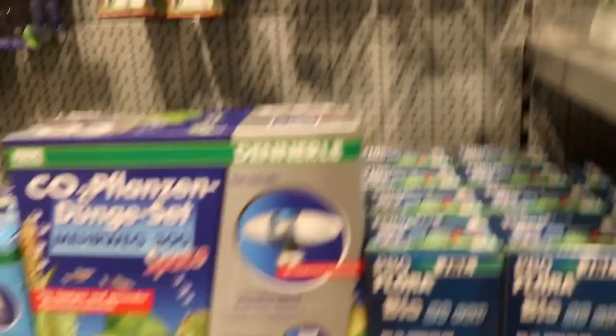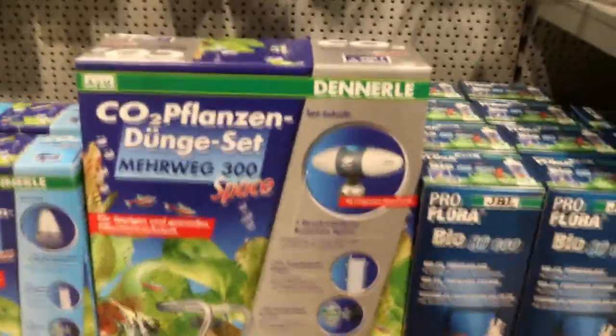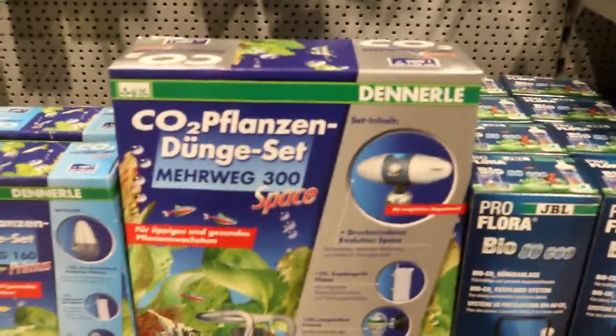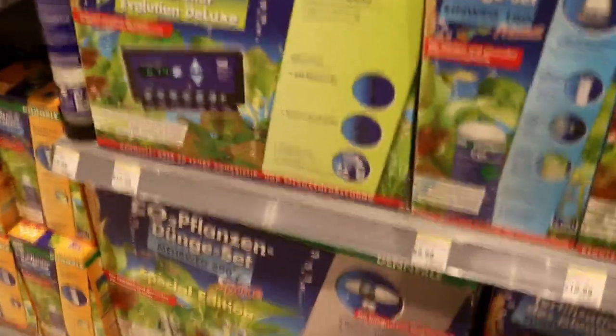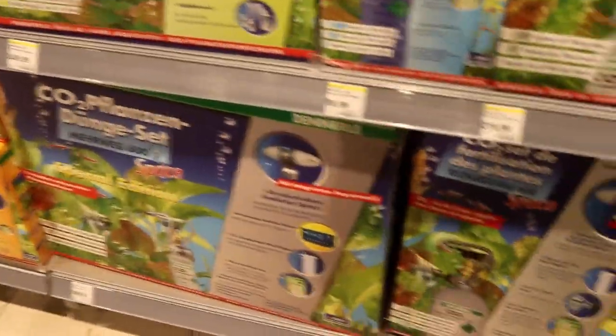Now we're heading to some of the CO2 products. There's a bunch of CO2 kits — unfortunately they're in German so I can't tell exactly, but they look like a regulator kit maybe with a bottle. There's a pH controller there. Going down to the bottom there are some bigger CO2 kits as well.